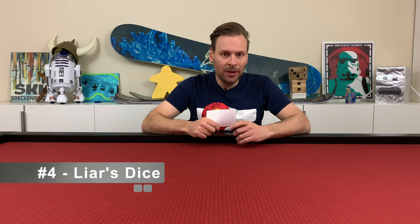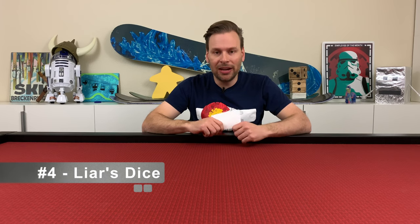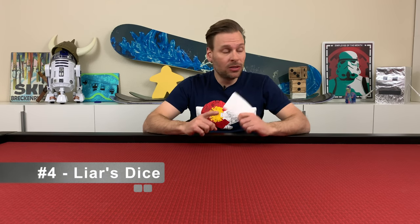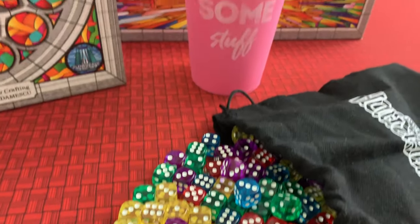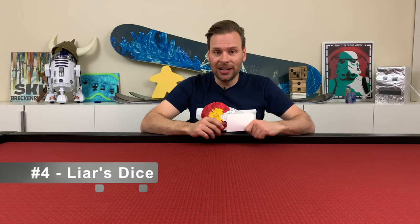This game's been around for hundreds of years. It's actually featured in Pirates of the Caribbean — we'll challenge Davy Jones to a game of Liar's Dice. If you haven't played Liar's Dice, I highly recommend it. You don't even have to buy it, you just have to have a bunch of dice. We used our copy of Sagrada to play Liar's Dice a ton in December. All you need is some cups and some dice. So if you've not tried Liar's Dice, definitely check it out.